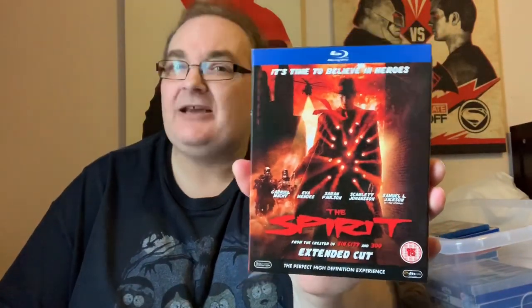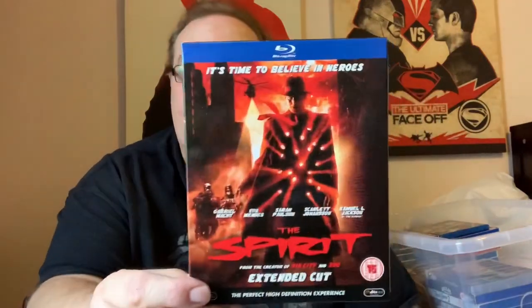Hot off the trail of Sin City — The Spirit. Similar type of look to it: cartoony, black and white comic strip type of thing. With Sarah Paulson, Scarlett Johansson, Samuel L. Jackson, Eva Mendes and Gabriel Macht. It's the Extended Cut from the creator of Sin City and 300. Really good film — if you like Sin City, you'll like it.